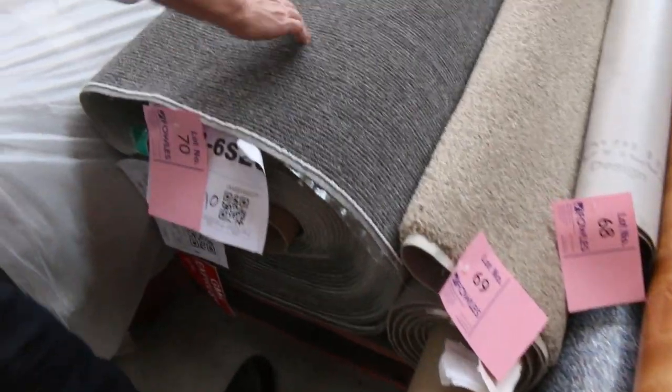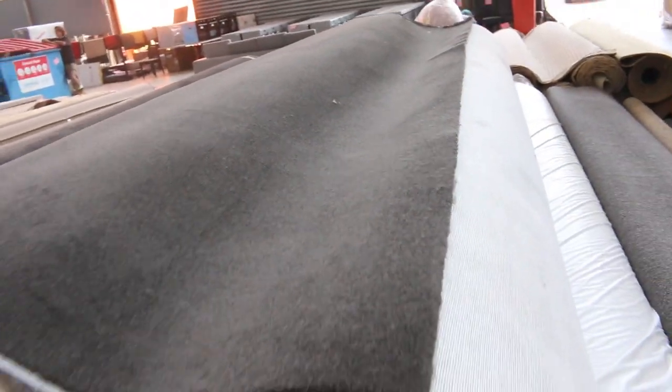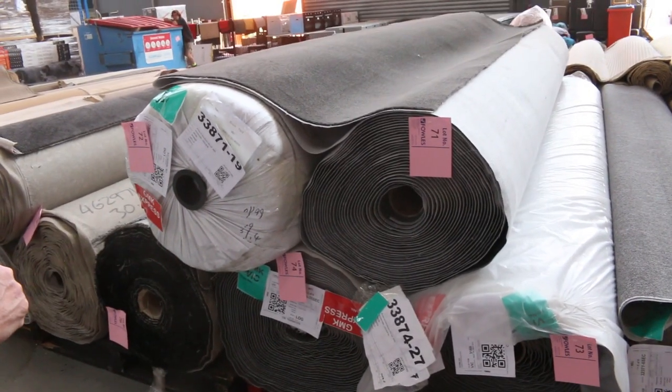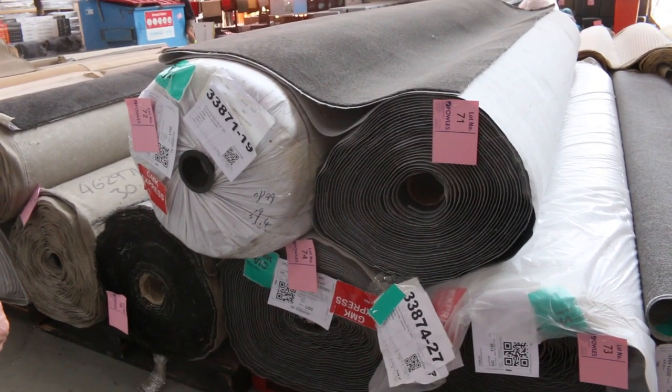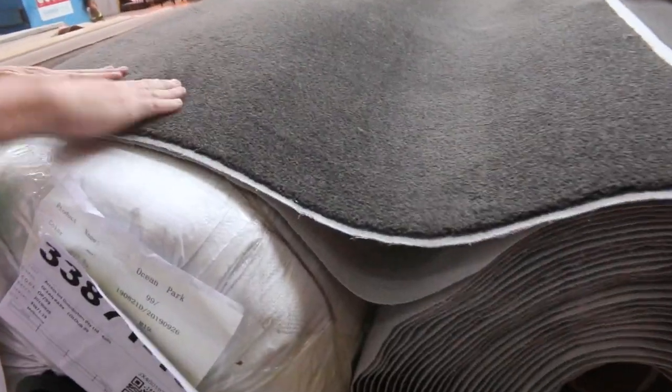Then we move on to some nice big rolls — some nice charcoal wool piles. These ones have been really popular because of the twist pile, and there's some good roll sizes here from lot number 71 right through to lot number 74. Three large rolls, all around about 40 metres per roll. We'll sell them from as low as $25 a metre, though I'm thinking somewhere around about $30 a metre.